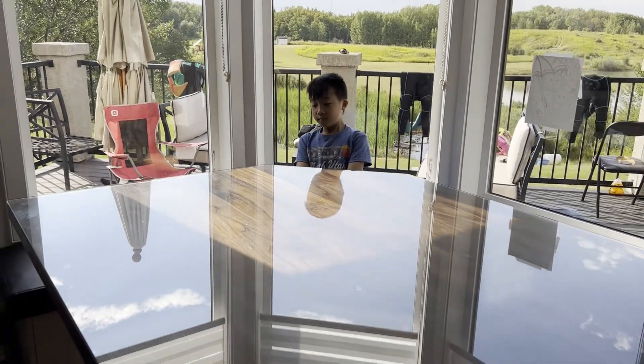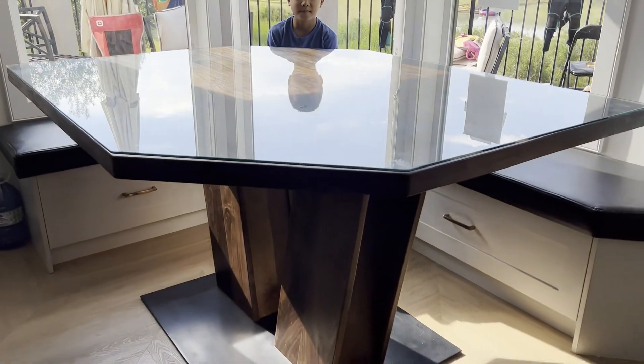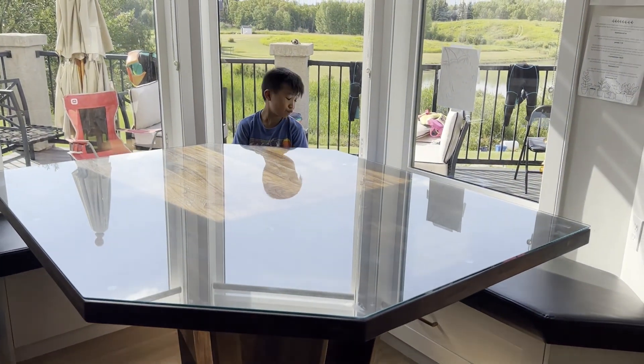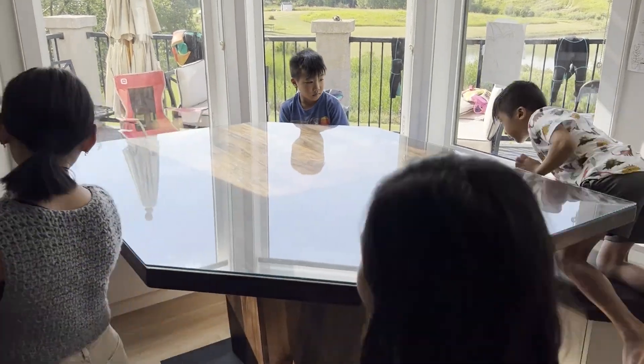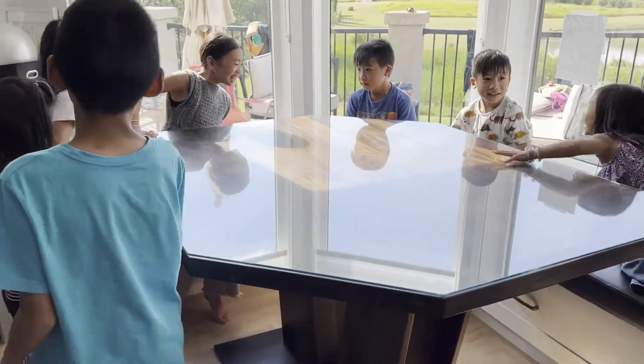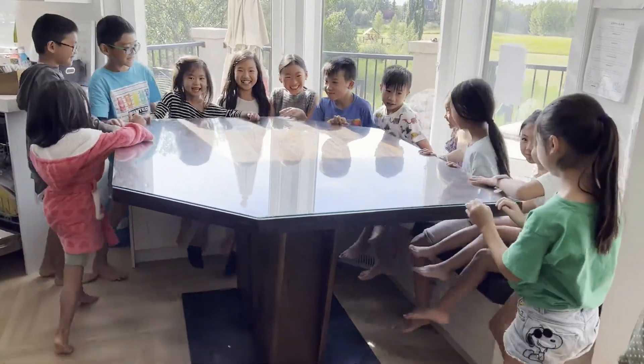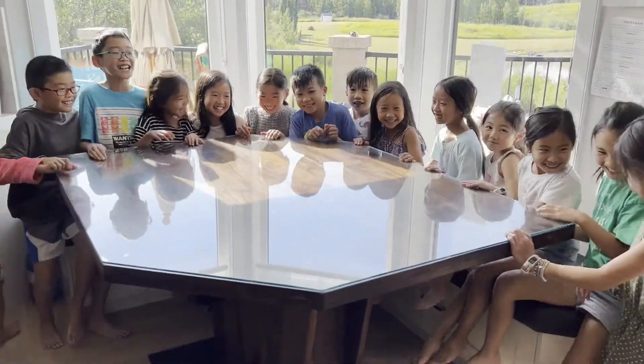Wow, that looks great Dustin. All done? Yup. And it's great height. Oh wow, look how easy it is to get in. That's a lot of kids we can fit around the table. Hey, we can all eat together.